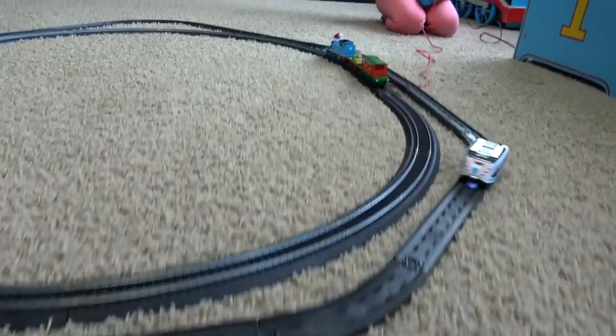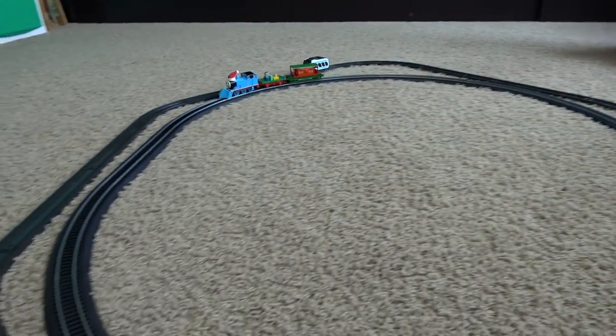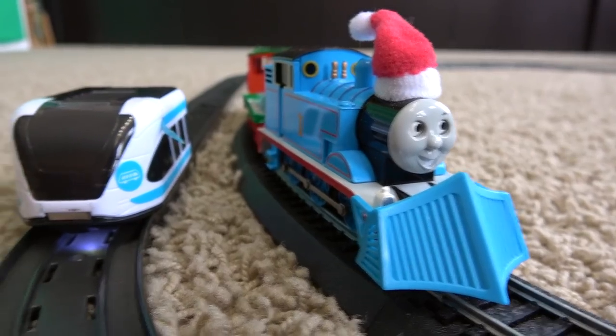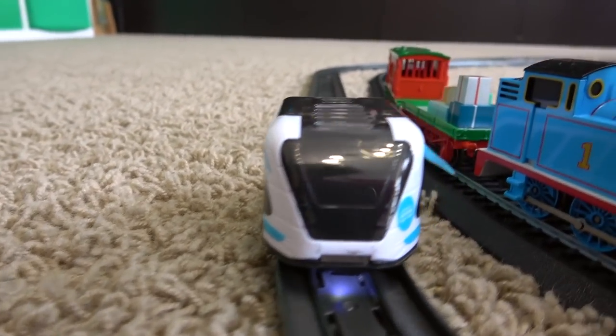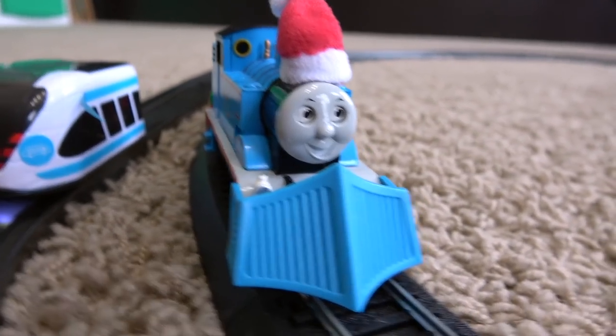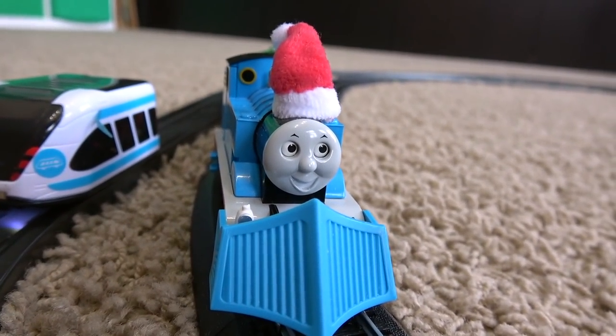Bachman going, but look at this — whoosh! HO scale is fast, but this little Intelino is even faster. That thing, you weren't even going full speed, you said? And Bachman — Thomas doesn't know what to think of that. He has a Christmas delivery to make.